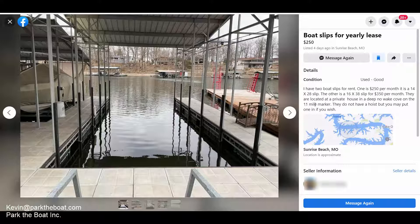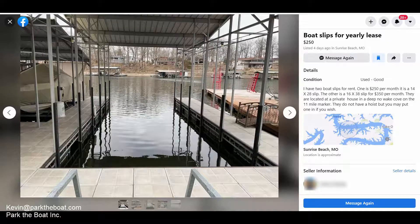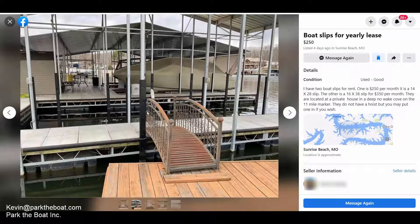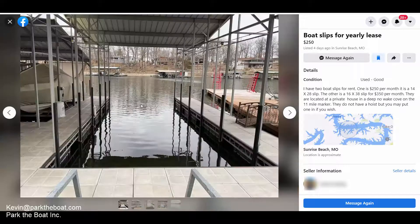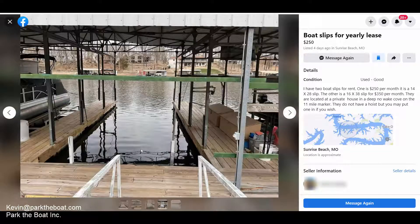It's at the 11-mile marker of the lake — a winding, long lake that's kind of like a river but a lot wider in certain areas. Currently there's no boat lift, but if you want to put one in, you could. Looking at the photos, I think one of these is the 38-foot slip because it sticks out further than the others — it's fully covered. The other is probably the 28-footer, though it's hard to tell from the pictures.